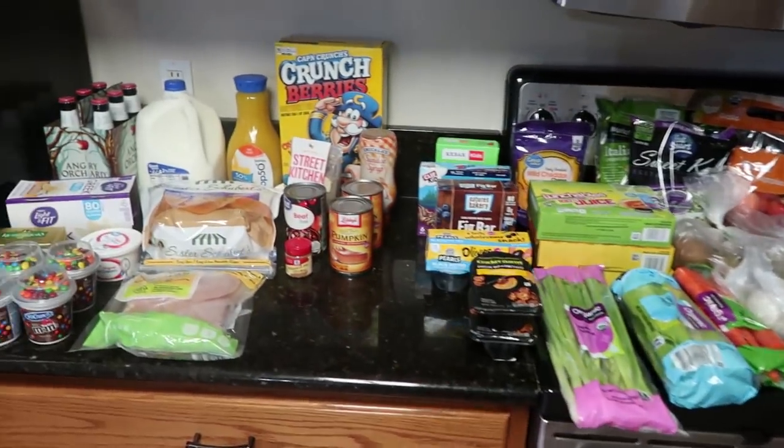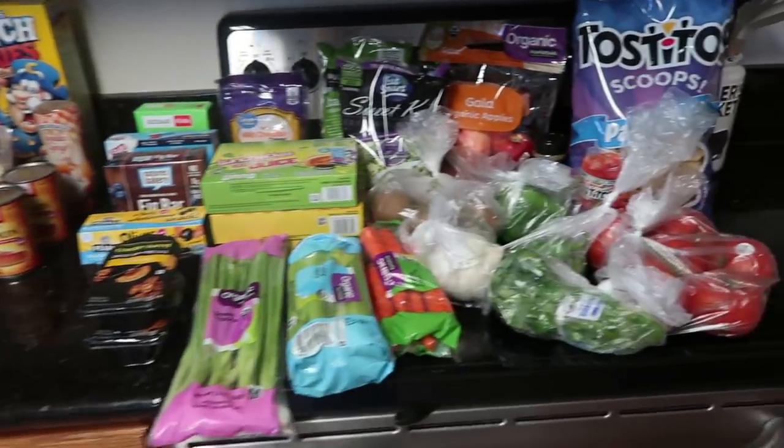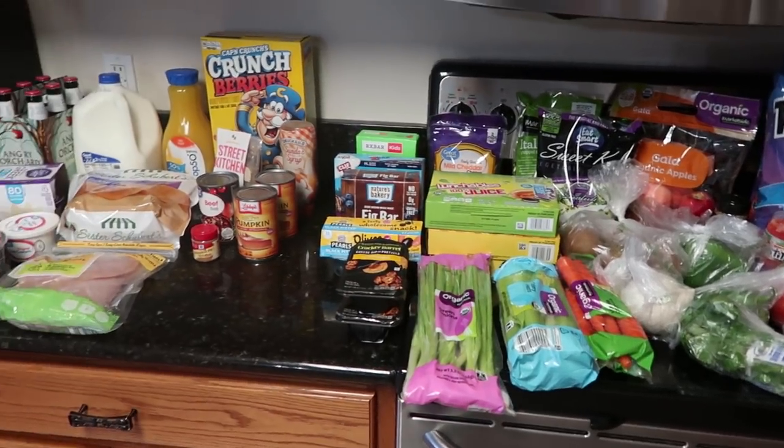If you guys have not seen my meal plan, this is the first week where I separated it. I went through the process of how I create a meal plan every week — I'll have it linked in the description and on the end screen. I used Walmart Grocery Pickup, plus I went in-store to pick out my produce, and I had a few things on Ibotta. I spent $52.97 on grocery pickup and $65.94 in-store, and I got $4 back on Ibotta.